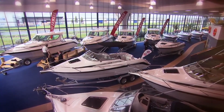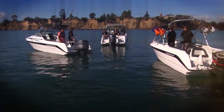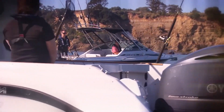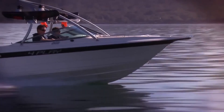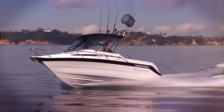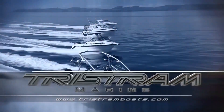Tristram Marine — home of New Zealand's largest boat showroom and manufacturing plant. Tristram Boats, powered by Yamaha, designed and crafted in New Zealand for all your offshore adventures. Visit tristramboats.com.